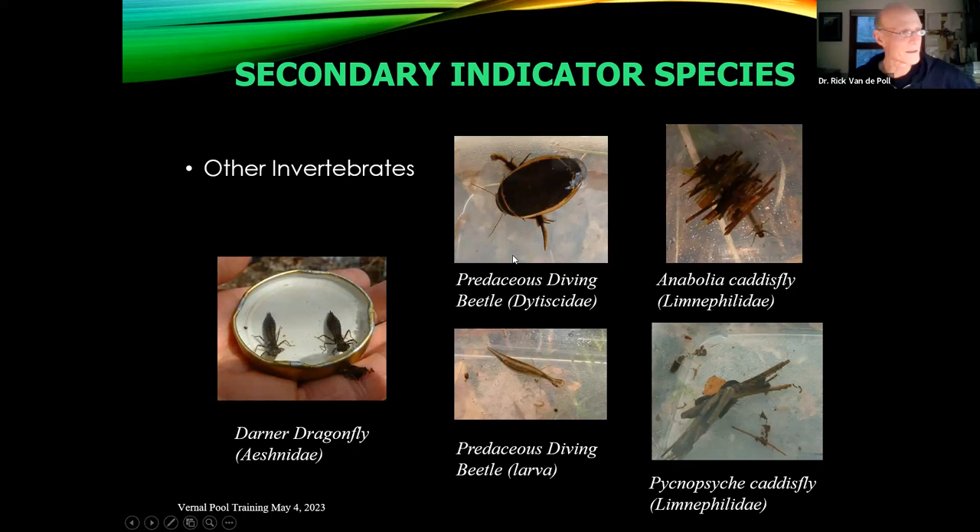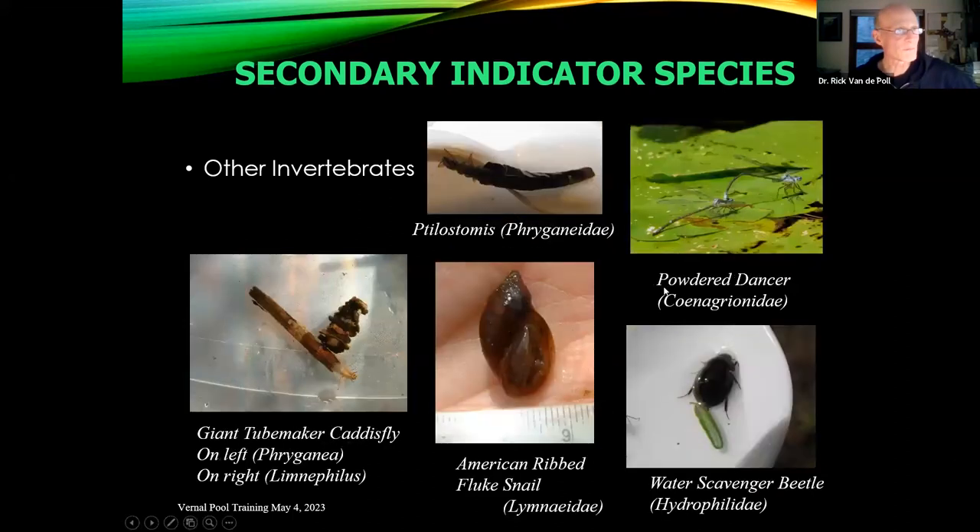You also have dragonfly larvae — darners are regular occupants of vernal pools. There's the giant tube-maker caddisfly in the Phryganeidae genus, which is actually a predator on mole salamander eggs and is easy to find when attached to egg clusters. There are also snails, damselflies in the Coenagrionidae, and scavenger beetles in the Hydrophilidae. The groups in general include worms, leeches, pill clams, snails, and so on.